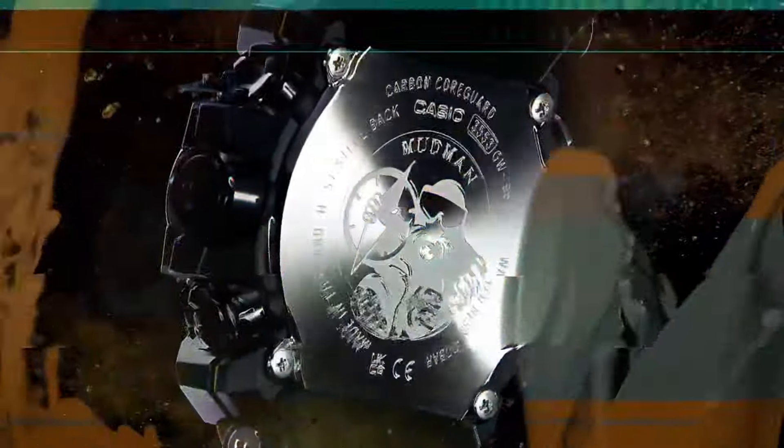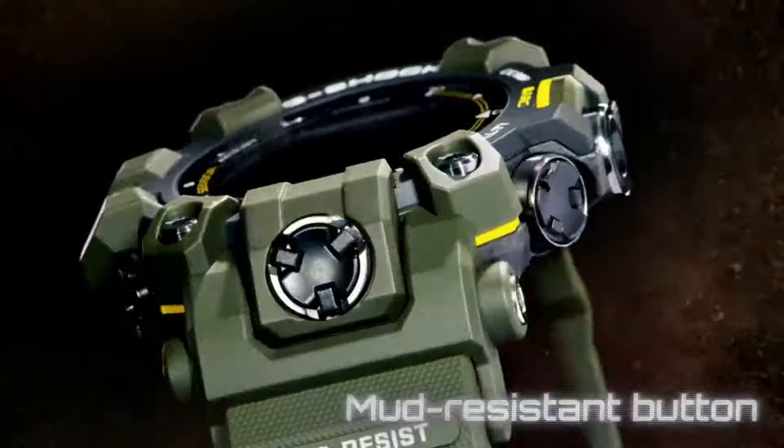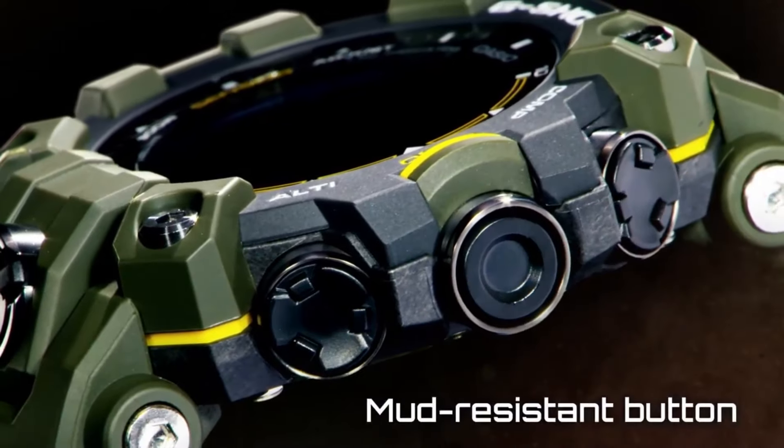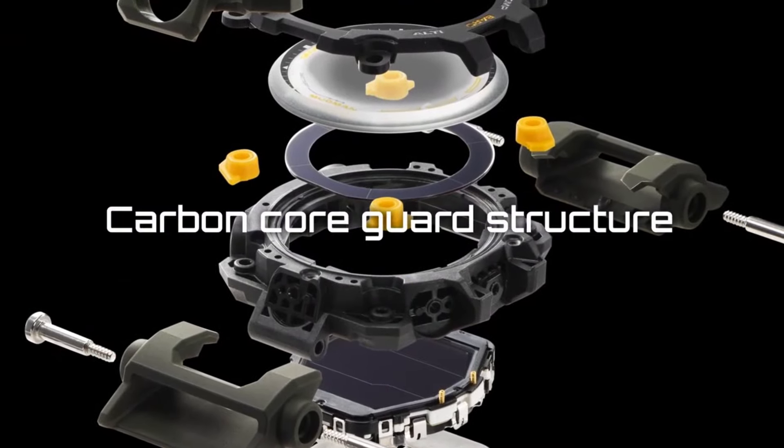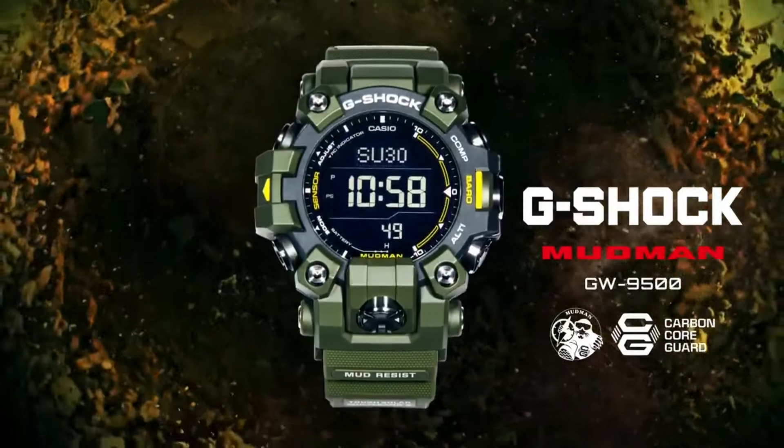Solar power with radio time correction, triple sensor, display has larger digits than most G-Shock models, and it's the only G-Shock with a duplex display. It does not have the timestamp sensor memory log of the Rangeman GW-9400.